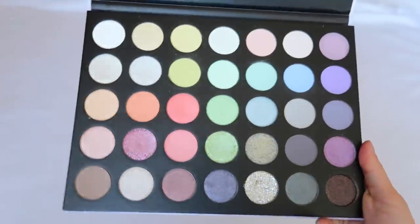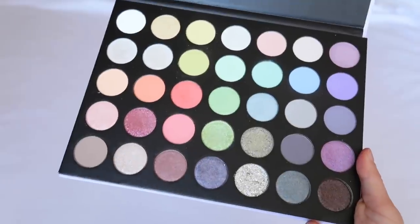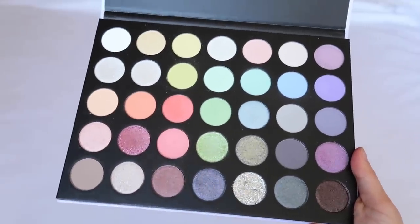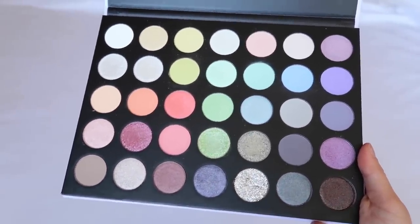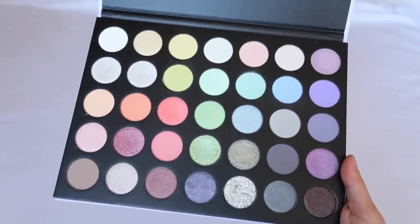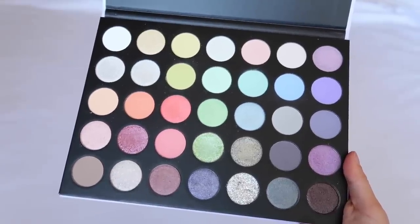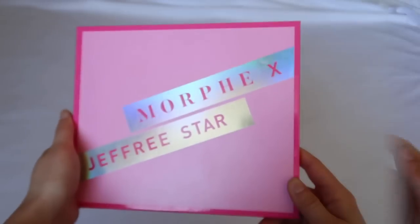The Morphe 35 Eye Icy Fantasy is a really nice pastel palette. There are better formulas out there, but if you want to add pastels to your collection just for fun, this is a good one. There are some formula inconsistencies across colors, but with so many colors it's fine for the price.